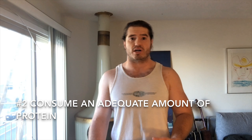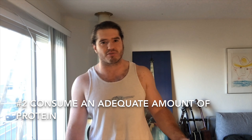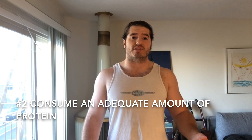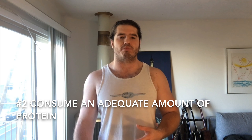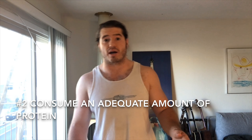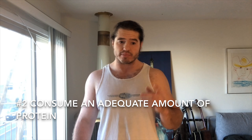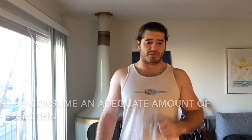Tip number two is to eat an adequate amount of protein daily. Protein gives your body the building blocks to actually build muscle and therefore build strength. I recommend eating anywhere from 0.8 to 1.5 grams per pound of body weight, which is roughly 0.36 to 0.68 grams per kilo. Beginners especially shouldn't worry too much — the body will want to put on strength and mass. I personally shoot for 1 to 1.5 grams per pound and do take a protein supplement.